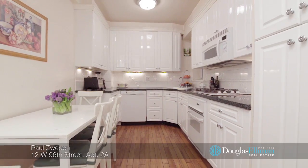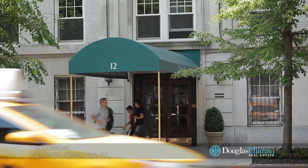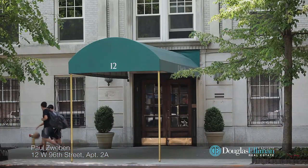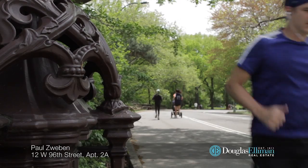12 West 96th Street is a beautifully maintained pet-friendly co-op with a 24-hour elevator operator, live-in super, playroom, central laundry, bike room, and storage. Located only moments away from Whole Foods, public transportation, Central Park, and all neighborhood amenities.